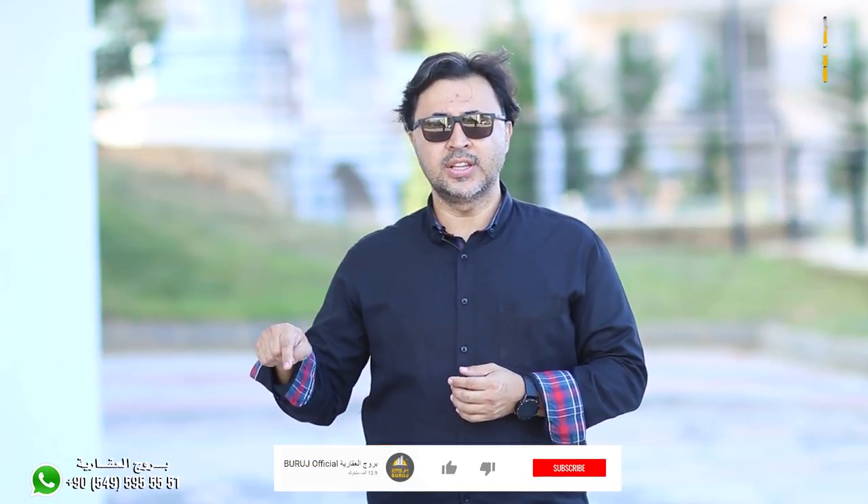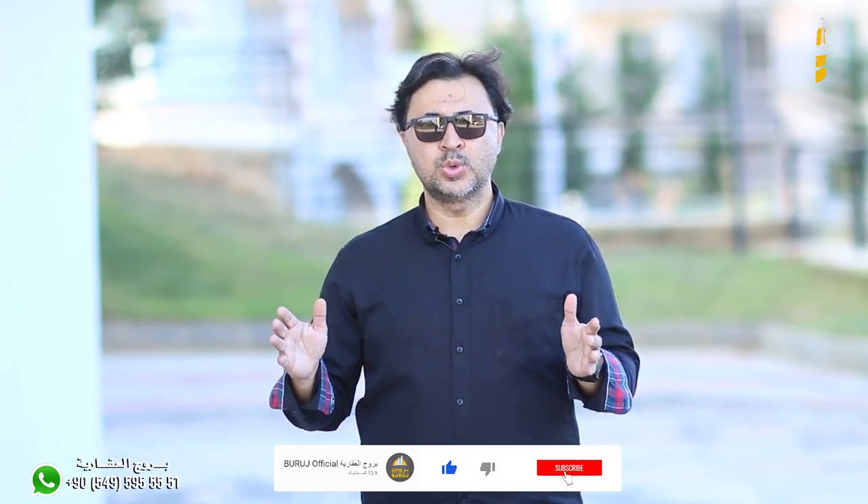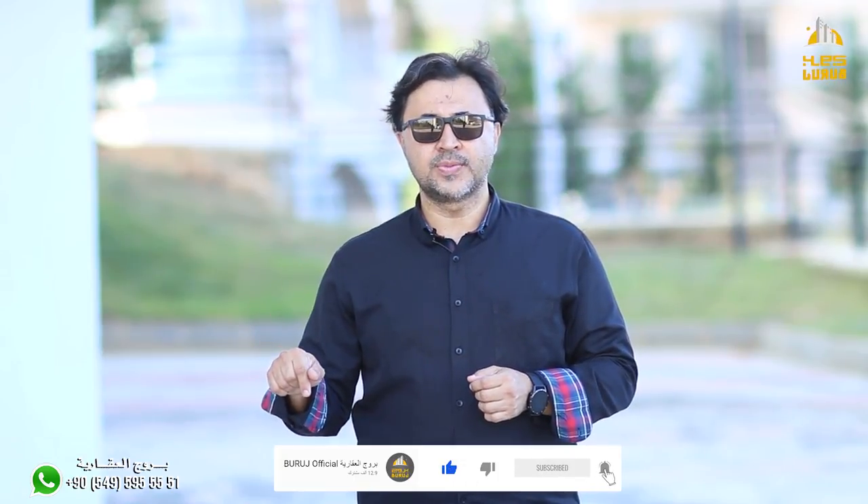Thank you. At the end of the video, I would like to be happy today. Don't forget to subscribe to the channel and press the bell. The details are available in the video box. Peace be upon you.